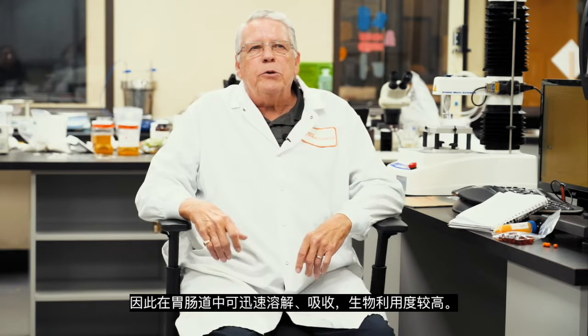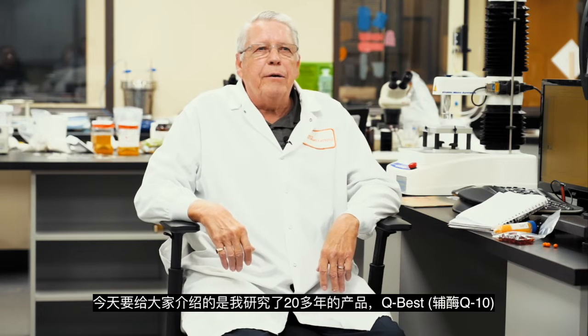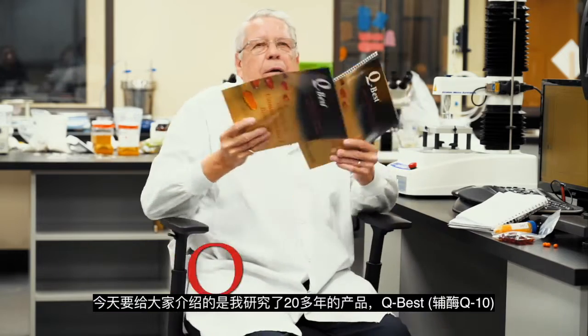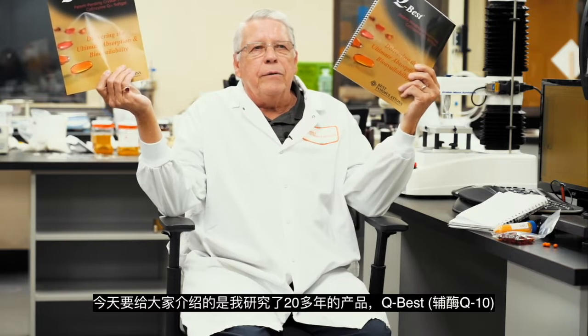What I'd like to talk to you today about is a product that we're really proud of. It's a fantastic product and it's known as Cubist. These are two brochures — one explains the Cubist, and the other one explains a lot of the testing and a lot of the clinical work that was done on the formula.